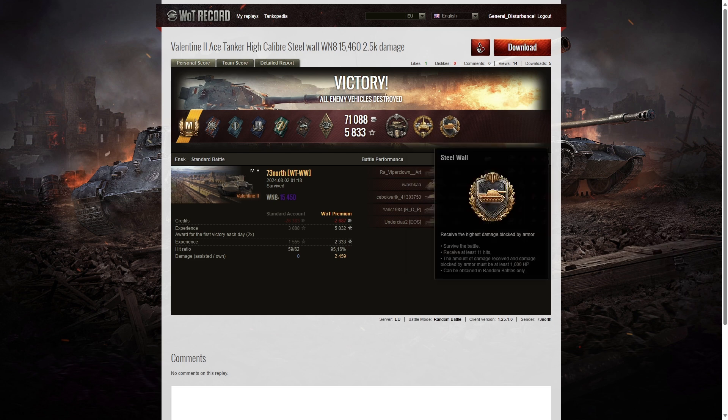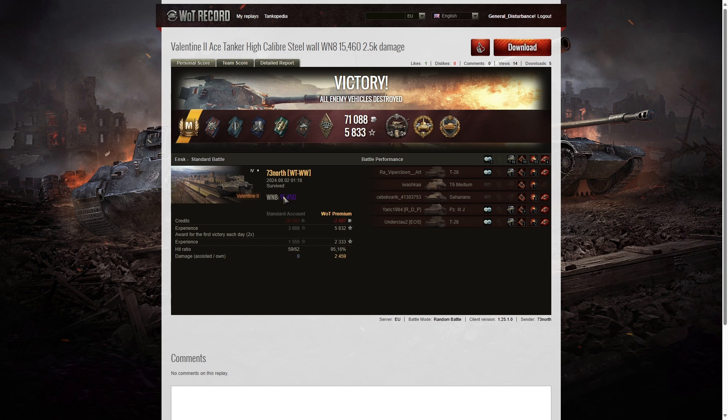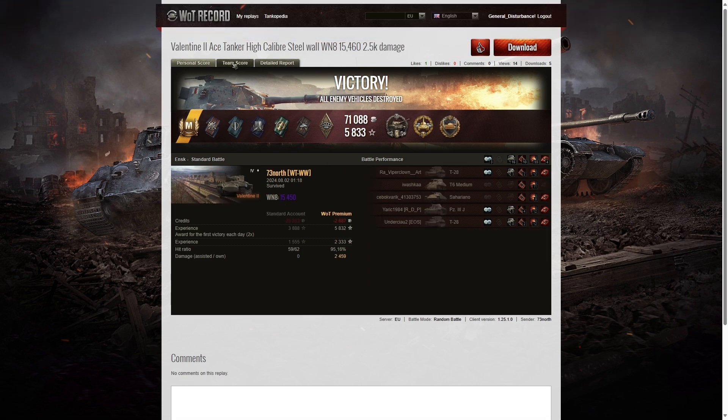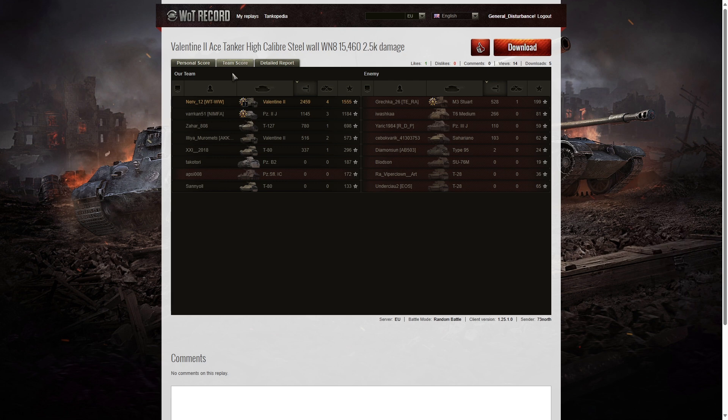He also got Cool Headed for surviving 10 or more ricochets and non-penetrations, High Caliber for dealing the most damage in the game, and Steel Wall for blocking the most damage — at least 11 hits over a thousand hit points. His winnings from that game were 15,450 credits, compared to the 22,798 he earned in the first battle. Let's look at the team score — it was a reduced numbers game starting with only 12 on either team. He managed 2,459 hit points of damage, and the only other player over a thousand was the Panzer III on his team with 1,145.